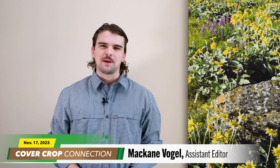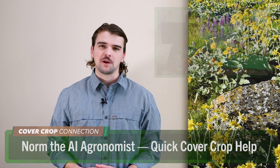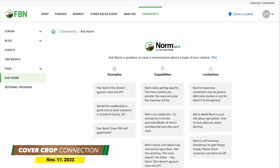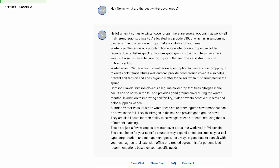Time now for the Cover Crop Connection. Let's check in with McCain Vogel, who's still recovering after his Ravens suffered a crushing loss to the Cleveland Browns. McCain Vogel here for this week's Cover Crop Connection. Charles Barron with Farmers Business Network told me all about the organization's latest innovation: Norm, the AI Agronomist. Norm is an online tool that uses artificial intelligence to scan the internet and agronomic research to answer questions about agronomy, farm management practices, and more. Barron says that while it's still in beta, many have already experimented with asking Norm questions about no-till and cover crops and how to best implement conservation ag practices in different climates.